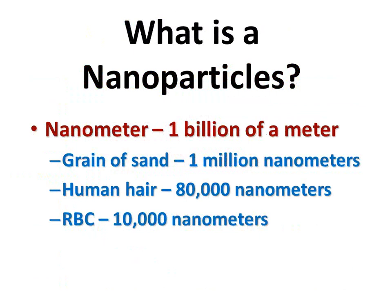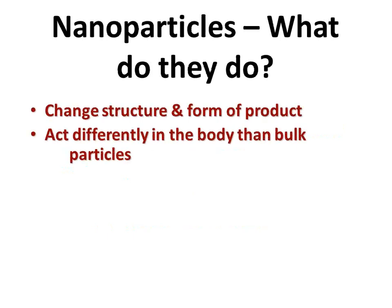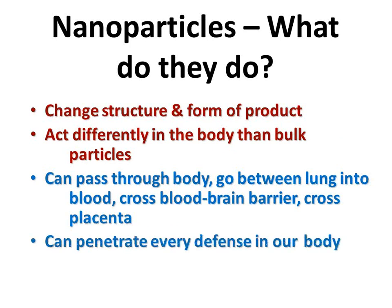Let's switch gears, but we're still staying with stuff we put on our body. How about nanoparticles? Nanoparticles, as you can see in the slide, are teeny tiny little particles. What they do is change the structure and form of a product. They allow the product to be absorbed into the body quicker and easier because it's being carried on these microscopic particles. Therefore, it can go through the skin, carried in the vascular system, in the lymphatics, can go to the lung, can cross the blood-brain barrier, and can penetrate every defense in our body.